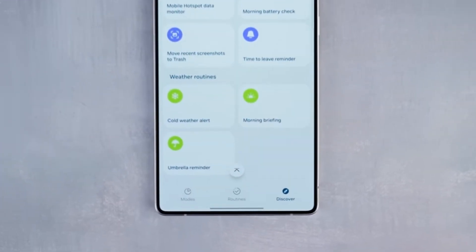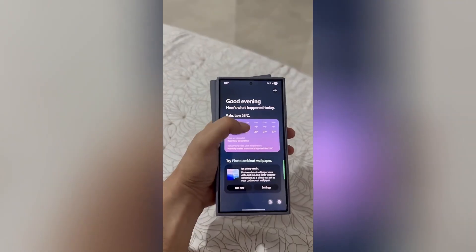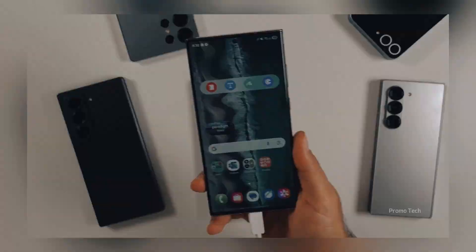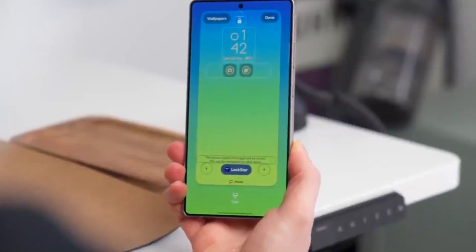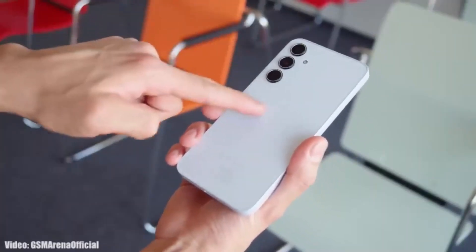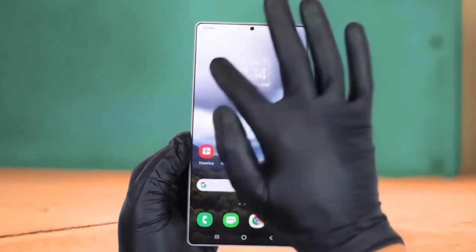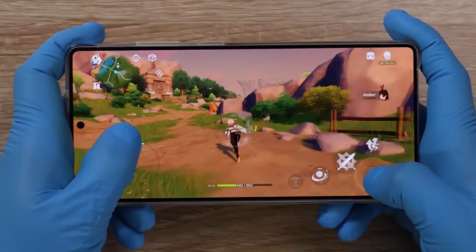But here's the part that most people overlook — these leaks are regional. What's listed for one market might shift slightly in another. That means while September 18th is locked in for the S25 series in one region, your exact timing could drift by a few days depending on where you live. Still, this leak gives us the clearest roadmap yet, and for Galaxy users, it's basically a countdown clock to One UI 8.